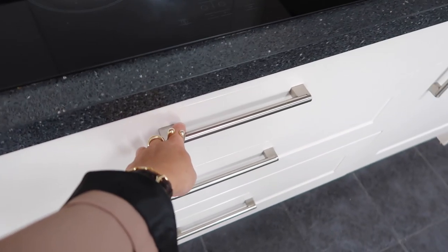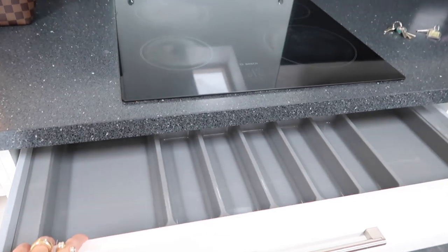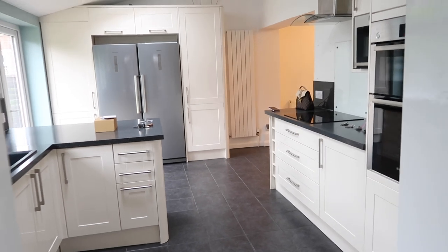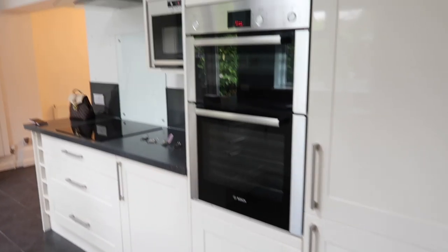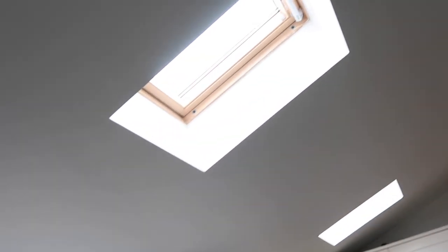These drawers are huge. If you watched my last video and saw our previous flat where we lived, you'll just understand how excited I am to be in here. Basically the size of this kitchen is probably the same size as our flat. I love it — it's so nice. It's got this high ceiling, skylights, and some spotlights.